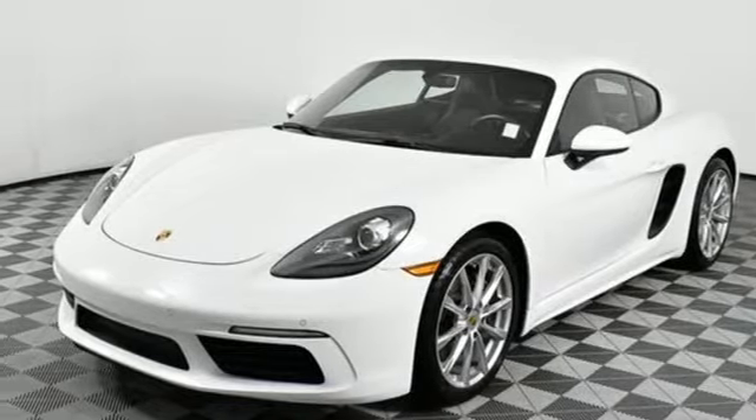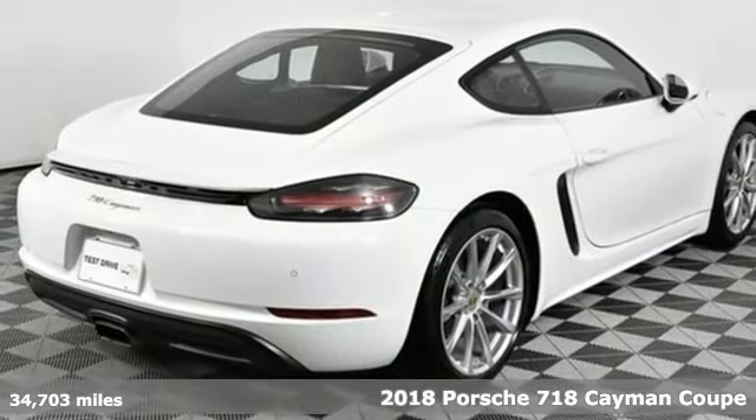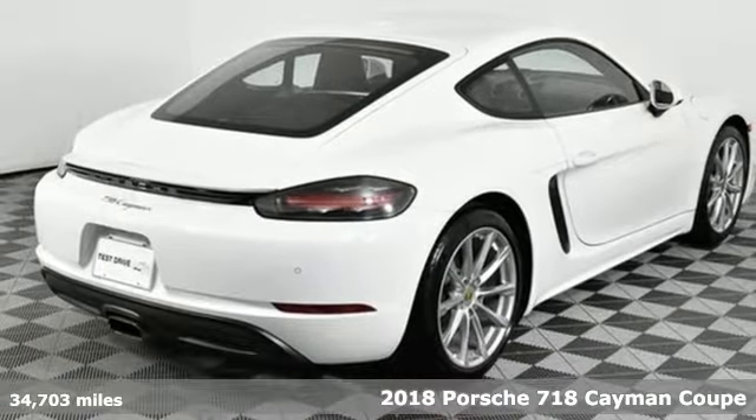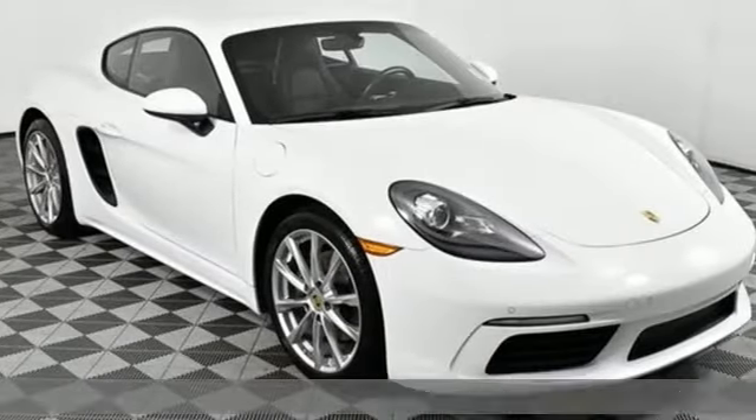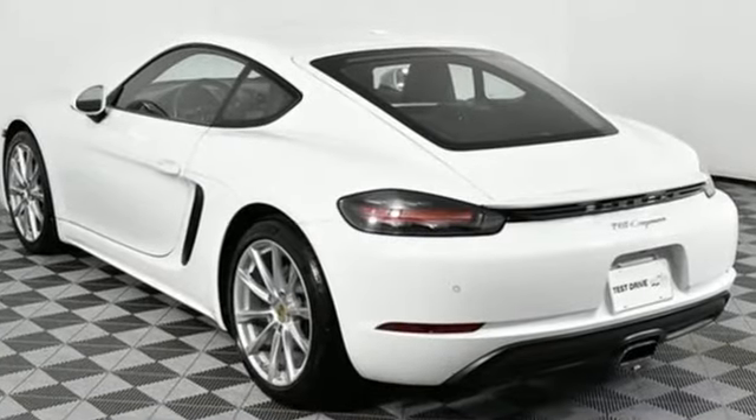It's a 2018 Porsche 718 Cayman. Confident and precise, this 718 Cayman's contours hint at the power and performance within. Unmistakably Porsche, this is a car that was designed for the pleasure of driving.